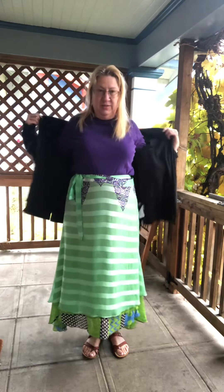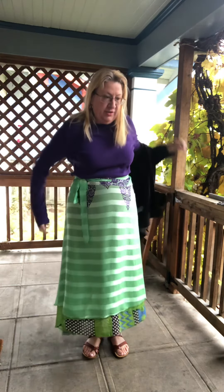Woohoo! The rains have come! So this morning I thought I'd talk to you a little bit about any flaws you might find in your skirts. And because they're made of recycled material, all the skirts have flaws.